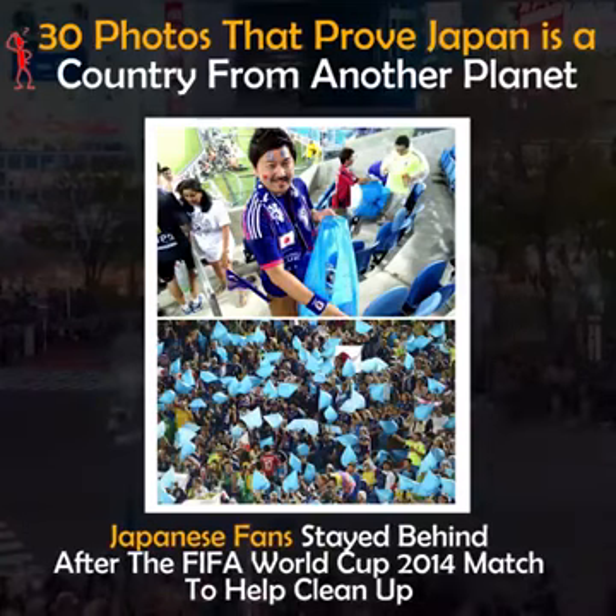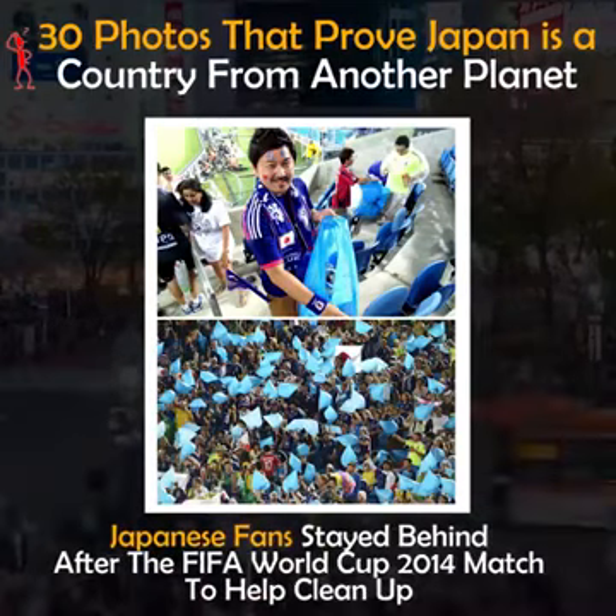Japanese fans stayed behind after the FIFA World Cup 2014 match to help clean up.